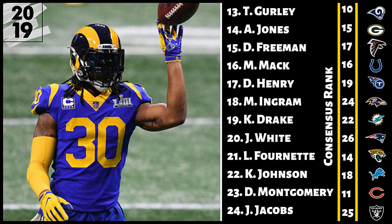Number 15, Devontae Freeman. Consensus has him at 17 — I have him at 15. I'm not saying Freeman is going to be a number one running back. What I'm saying is his value is still there on draft day, and as your running back two in 2019, he could be huge if he comes out healthy. Even if he isn't there for all 16 games, you got him as your running back two, so the risk is lower than if you're depending on him as your RB1.